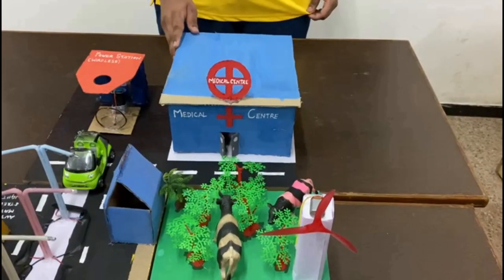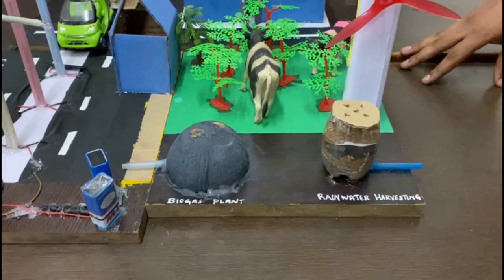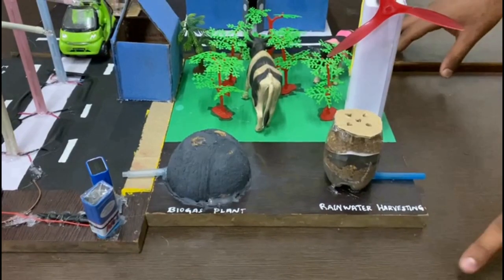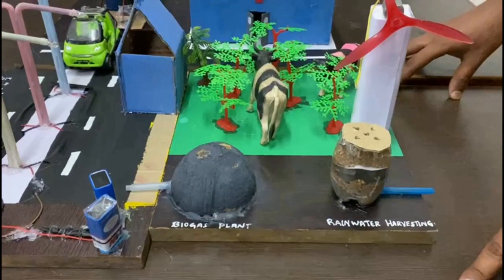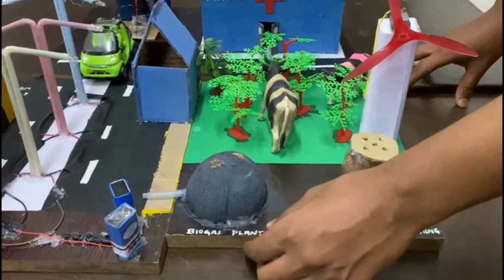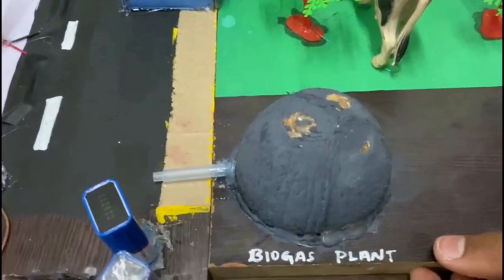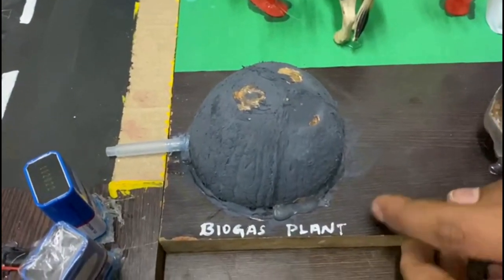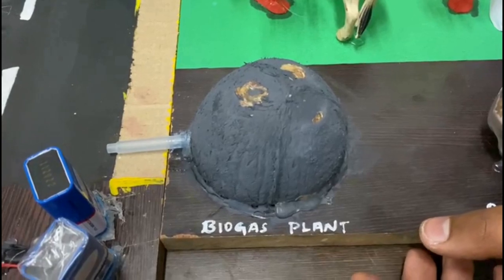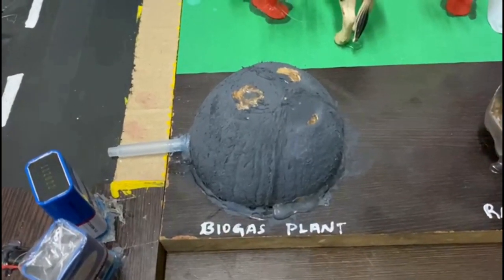A medical center would be a major turning point in making a village a disease-free place. This prototype represents renewable resources. Plant wastes and animal wastes are put into the biogas plant to get methane as an output. Methane is used for many purposes like producing electricity, heat, and more. It is an important fuel widely used in villages.